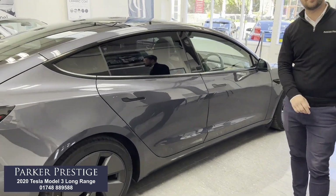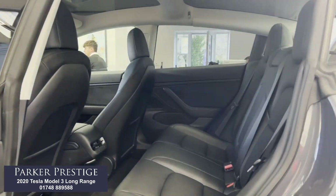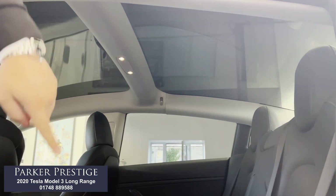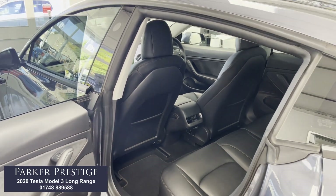I'll jump inside and show you some of the interior — we'll start with the passenger side and the rear of the car first of all. The black leather is in brilliant condition as you can see. These are heated seats in the back as well, which is nice to have — front and rear heated seats. You'll notice the backs of the front seats are still in good condition, haven't been kicked or scuffed, and we've got carpet mats included as well.